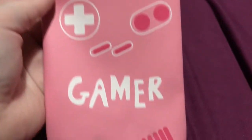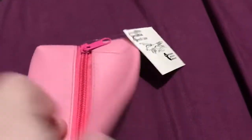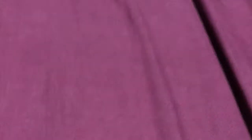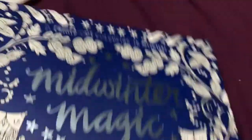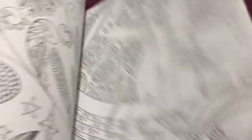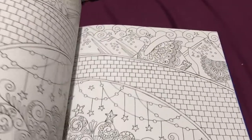I got a pencil case off my sister as well — Gamer, the Game Boy design. Looks just cool. And a colouring book — Mid-winter Magic. Inside you've got all different kinds of designs. Really neat.